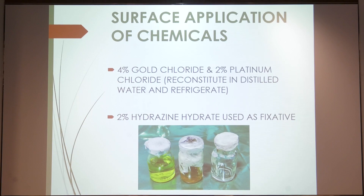We now come to the surface application of chemicals — actually this was the oldest technique described, though I shifted to it most recently. You can use gold chloride and platinum chloride, which are commercially available. Gold chloride concentration can be 2–5% and platinum is preferred at 2%. They must be reconstituted in distilled water, refrigerated, and autoclaved before surgery.